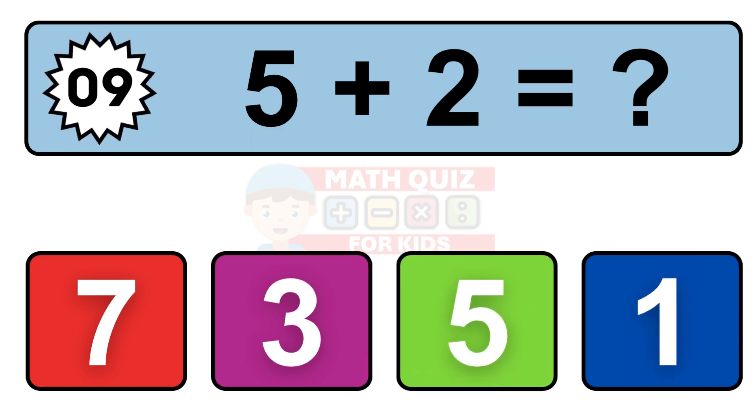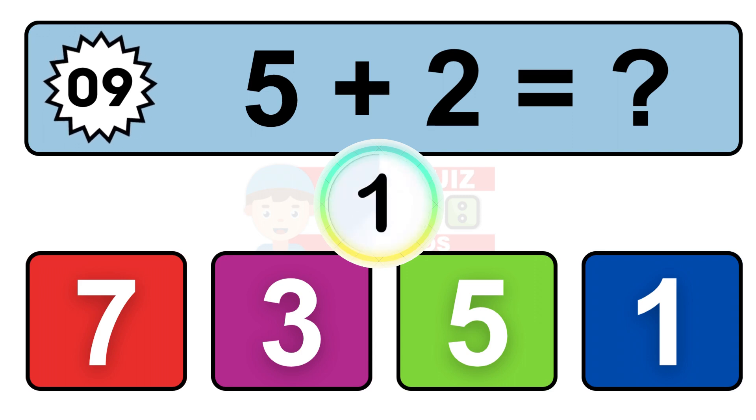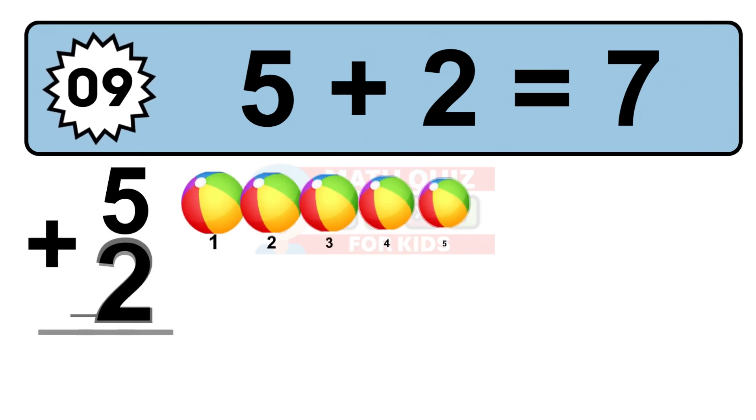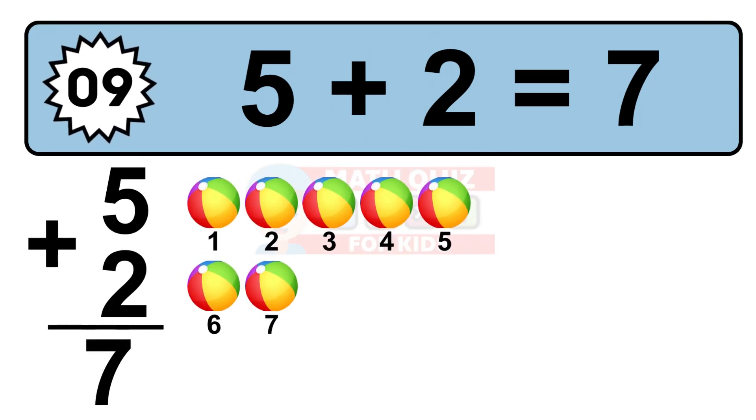Question 9. 5 plus 2 equals what? Let's count it: 1, 2, 3, 4, 5, 6, 7.